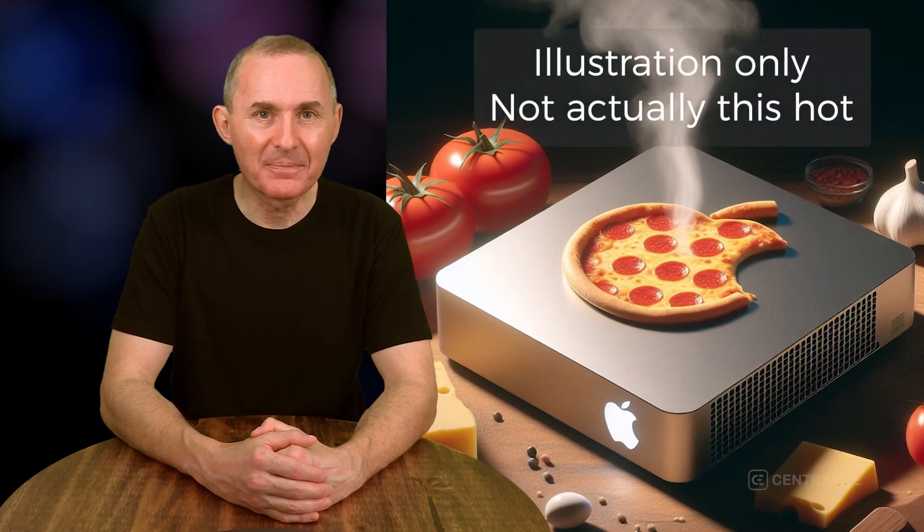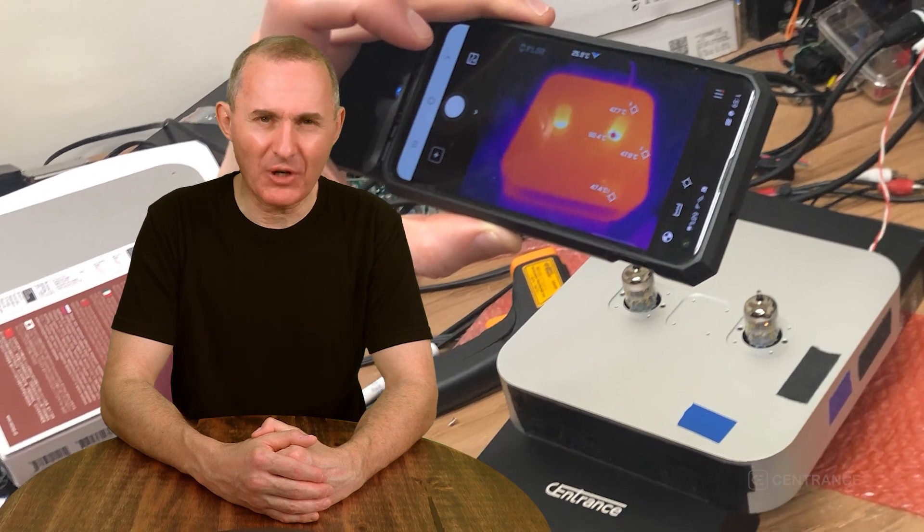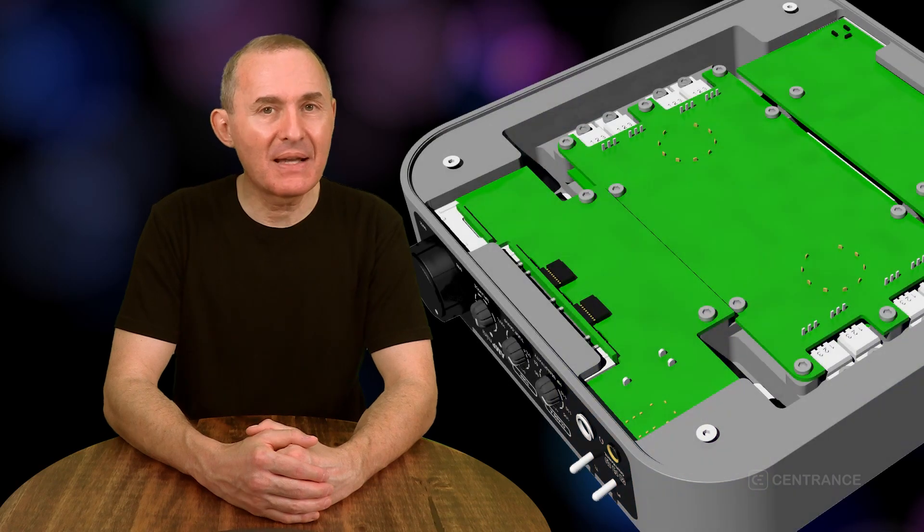We had to overhaul all three boards following the temperature tests from last month. We needed to drop the case temperature down below 50 degrees Celsius for comfort. That required a meticulous redesign of every circuitry block to take out the wasted power and wasted heat. The design is now more efficient, so it should run cooler.